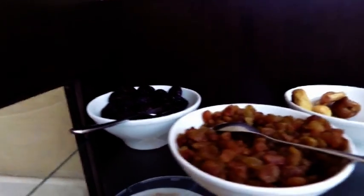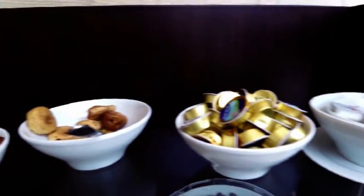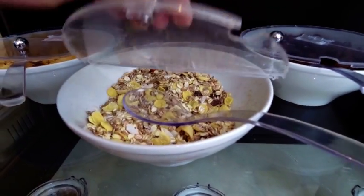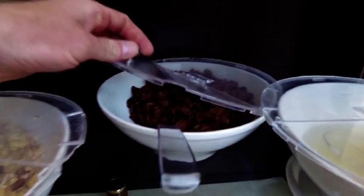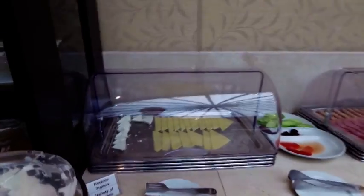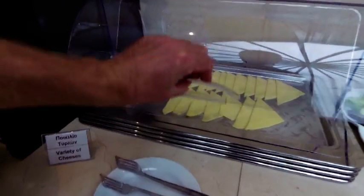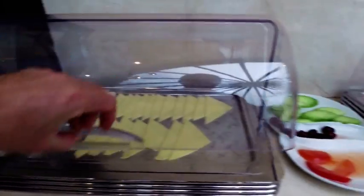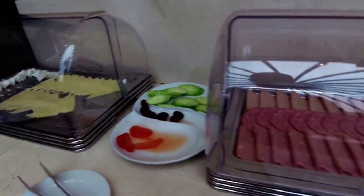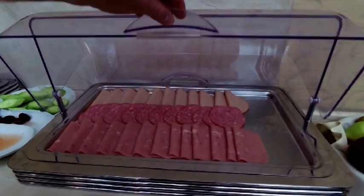Beautiful. On the top row we have prunes, raisins, figs, marmalade and butter, and a range of cereals including a chocolate one. We have cheeses, a little bit of olives and tomato, and some cold cuts.